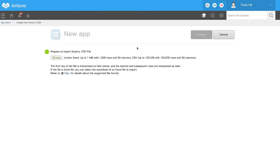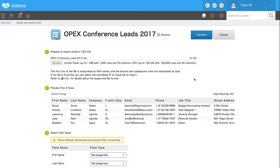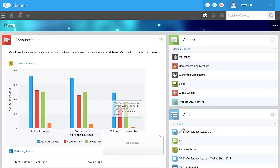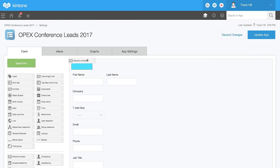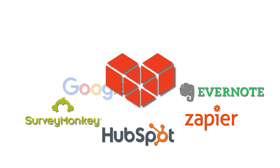It's easy and fast to transform the spreadsheets you already use into cloud apps. Add or change things instantly and anytime with our drag-and-drop fields. Connect Kintung to the apps you use with plugins and open APIs.